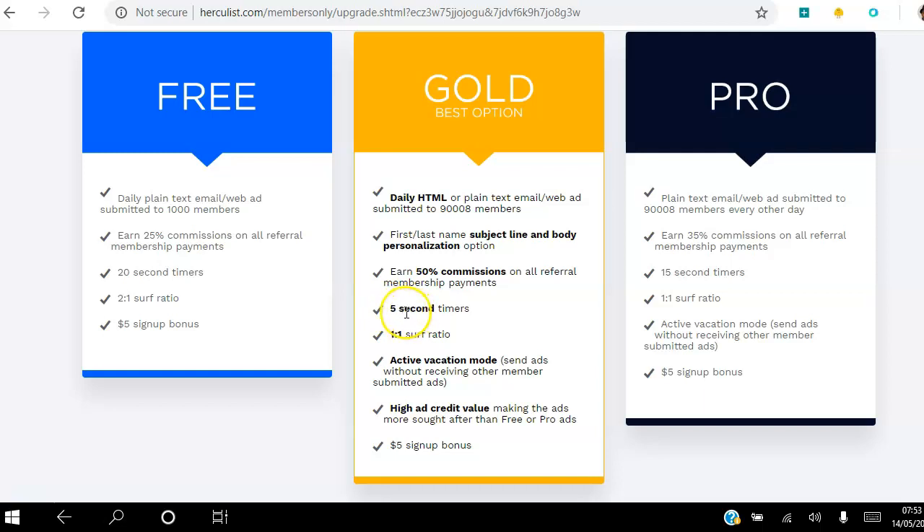With gold I only have to view ads for five seconds, and for every ad I view I get a view back to my site. I can turn on vacation mode and go on holidays. There's also a high ad credit value, which means my ads get better value than free or pro ads. I still get my five dollar sign-up bonus. Both pro and gold memberships have a monthly, annual, and lifetime option. I went for the lifetime option at $49, and I actually got that $49 back the same day by referring two people who each paid me 50% commission — so essentially I'm using this for free.